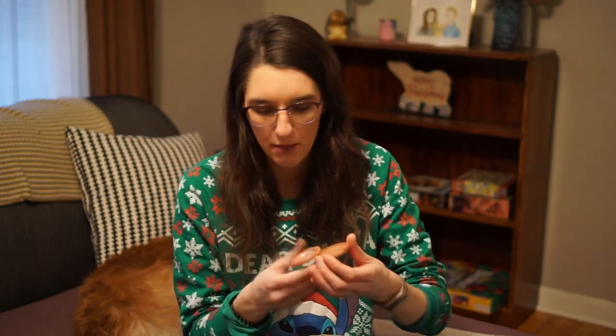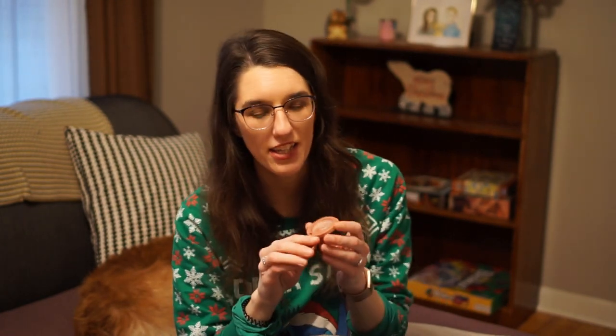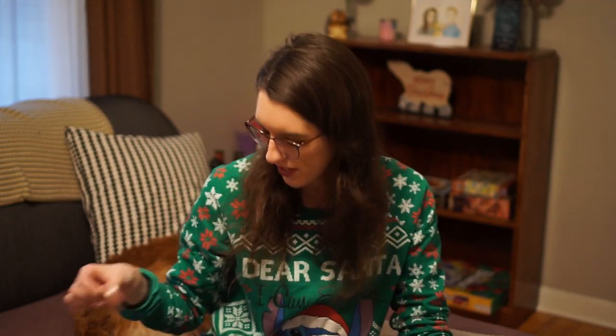I've almost used up my Tarte Blush in Party. By the time this video goes up it's probably going to be gone. It's basically on its last legs — I think I have a couple more uses out of it and then it's going to be done, so I just thought I'd throw it in there.